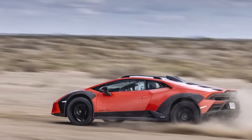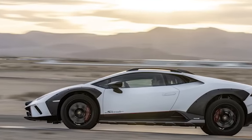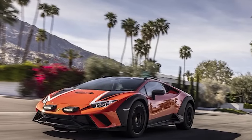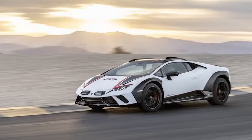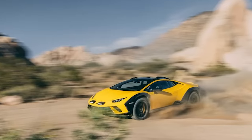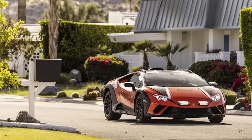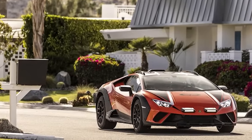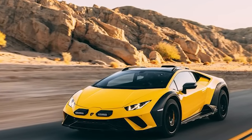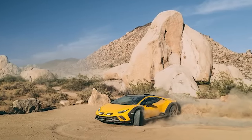We flip the steering wheel toggle to rally mode and drive off into the sunbaked desert. Willingly plowing the Sterrato into the sand feels unnatural, but with a left-right twist of the fuzzy steering wheel, the quick fixed-ratio steering rack is an all-star for setting up a Scandinavian flick. Lamborghini passed on rear axle steering as it muddied the vehicle dynamics when paired with all-terrain tires. Even without it, the brake-based torque vectoring pivots the machine and the earth succumbs.